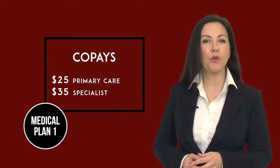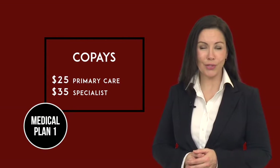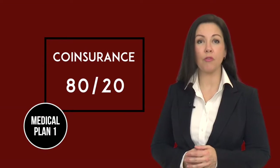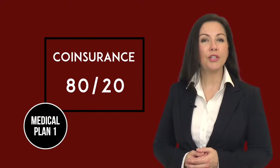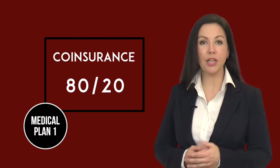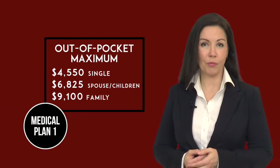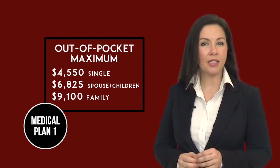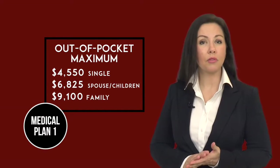Under Medical Plan 1, your co-payment is $25 when you see a primary care physician and $35 if you see a specialist. Any services that do not have a co-payment will require that you meet the deductible before payments are made by the insurance company. Once you've met the deductible, your insurance will pay 80% of the allowed charges and you will be responsible for 20%. You will continue to share in the cost of your medical care until you've reached your out-of-pocket maximum, which includes all medical and prescription co-pays, deductibles, and co-insurance.